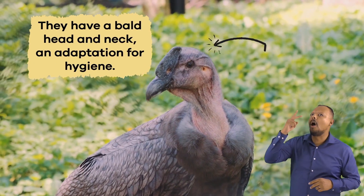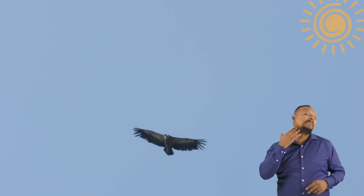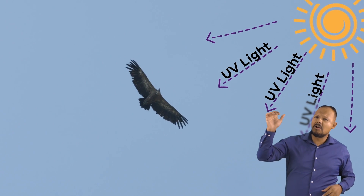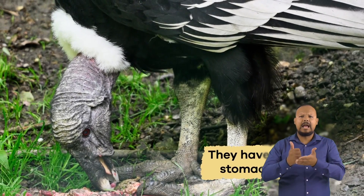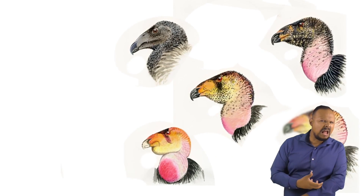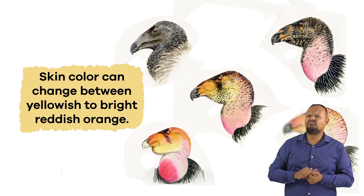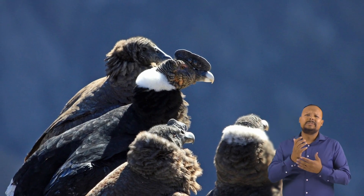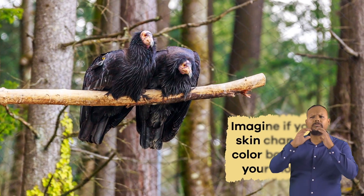Condors have a bald head and neck, an adaptation for hygiene. When they fly at high altitudes, the condor's skin is exposed to ultraviolet light, which disinfects it. This makes them resistant to disease and infection, and they have powerful stomach juices for digesting decaying flesh. Depending on the bird's mood, its skin color ranges from yellowish to bright reddish orange. When their skin changes color, it is also a way for them to communicate with other condors. Imagine if your skin changed color based on your mood.